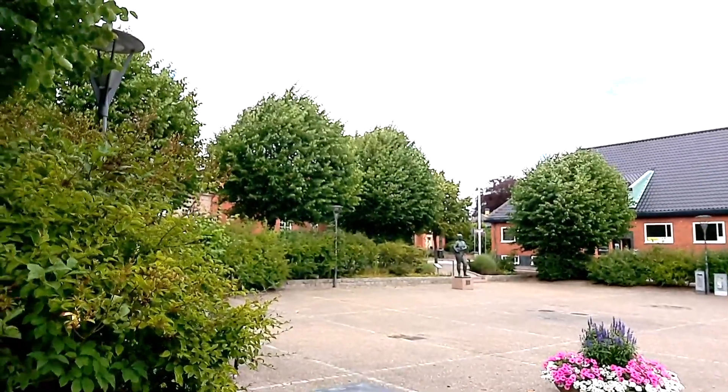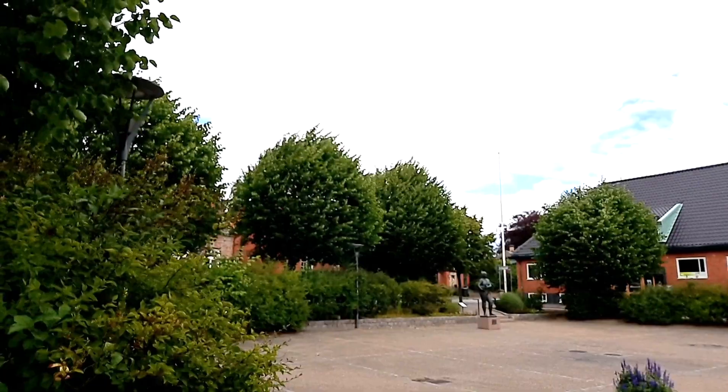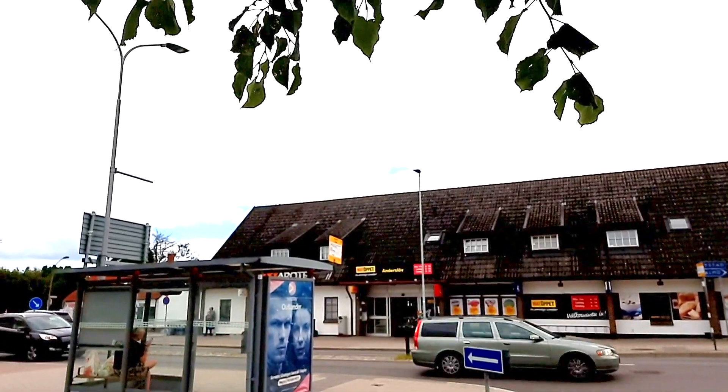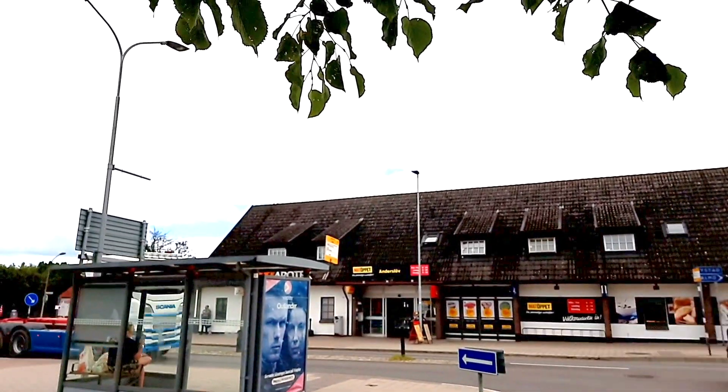Here's the square and there is a statue — someone holding a pig. There is a Matöppet store. In Kvidingen near Klippan there is also a Matöppet store.